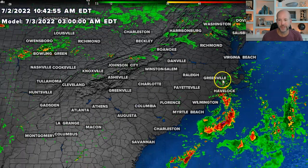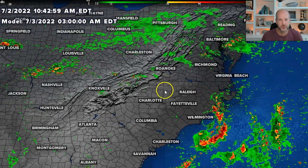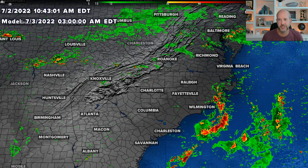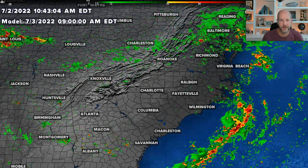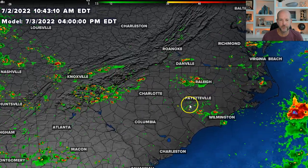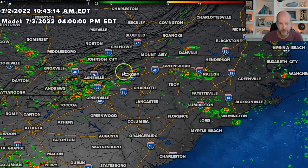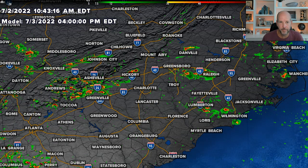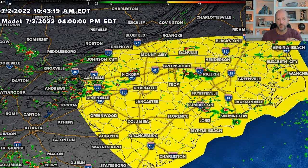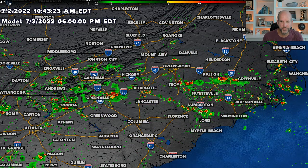Going into the overnight hours, there's Colin continuing to push up the coast, but notice all the rain and worst weather stays offshore, and we start turning our attention to this cold front sliding in from the north. Sunday morning looks fine — even on the coast, things are starting to improve. We go into the afternoon hours — 4 o'clock on Sunday — we start to see some pretty good storms develop here and there. This is the same time frame our severe weather outlook becomes low, in that yellow range.